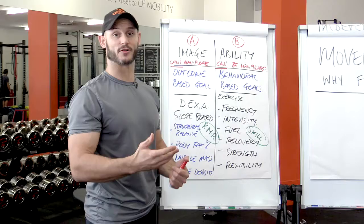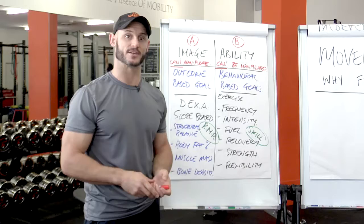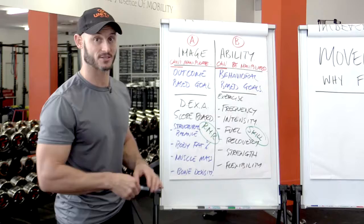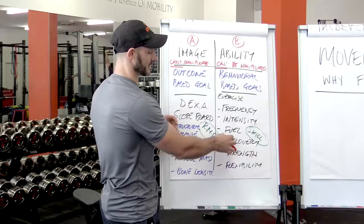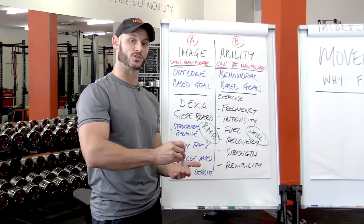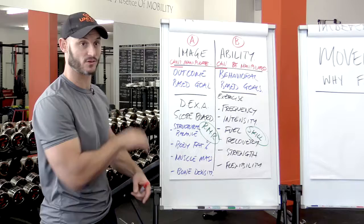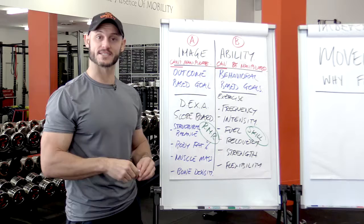Putting effort into our recovery — having a proactive recovery program, meaning we don't wait for an injury to occur before we go get a massage or before we go to the chiro or the physio. We get a team of people around us that work on our body on a regular basis, depending on the intensity and frequency of our exercise, to be proactive around injury management. Also, the amount of sleep we get every night — we can make a conscious choice to go to bed at 10 instead of 12 to make sure we get 8 hours of sleep. That is something you can do right now, today, that will eventually affect the outcome-based goal, which is maybe to lose weight, improve our structural balance, our muscle mass or our bone mineral density.